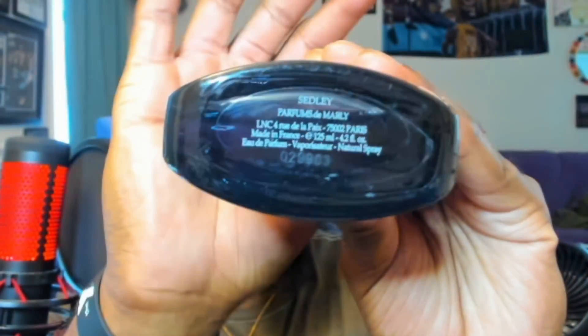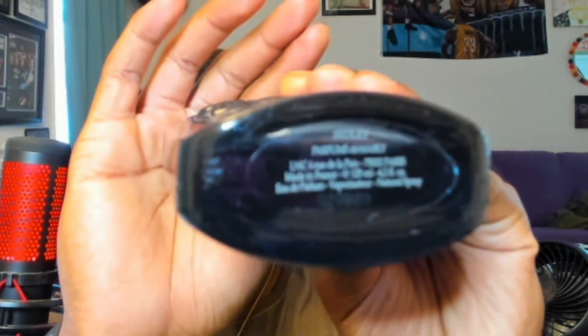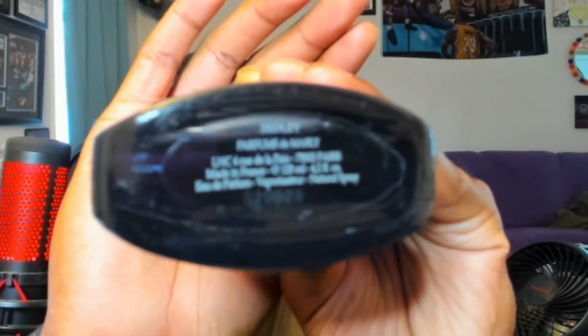This is the bottle of Sedley — I think it's a 4.2 ounce. Yeah, it's a 4.2 ounce Parfums de Marly.